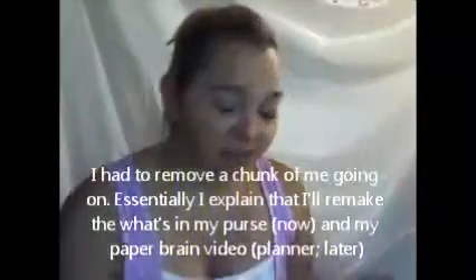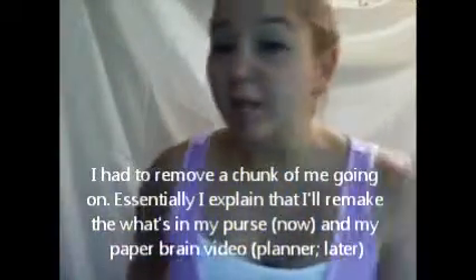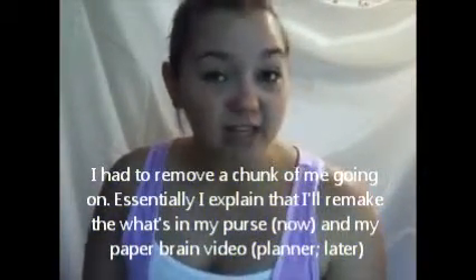Hey everybody, welcome back. I'm actually going to redo these for you guys now — a quick what's in my purse, my current planner organization, and a couple other organization things. The planner one will be a separate video, but the other organization things I'll put in this purse video. So let's do the purse one first.